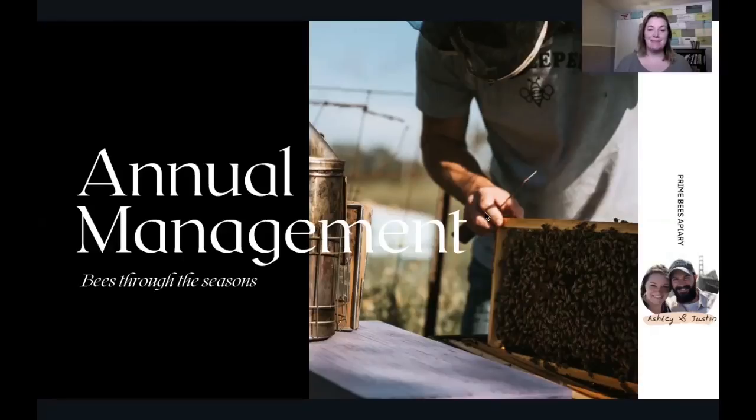Hi, I'm Ashley Ralph. I'm a co-owner at Prime Bees Apiary in Bryan College Station. I'm also president of the Texas Beekeepers Association, and today this talk is going to go over annual management — how you can be a better beekeeper through understanding how bees act at each time of the year and what's going on inside these hives and how you might deal with that depending on the season. So let's dive right in.